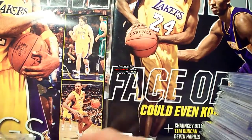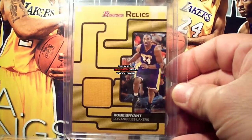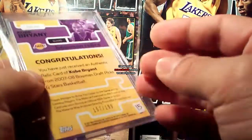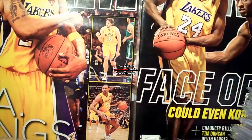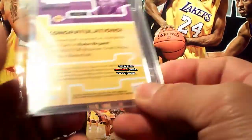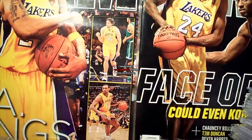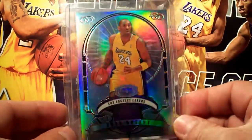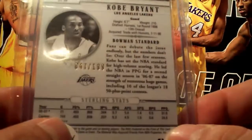Starting with 07-08. Got the Bowman Relics single jersey, the Bowman Relics dual jersey number 2/199, the Bowman Relics triple jersey number 2/99, and the Bowman Sterling Refractor jersey number 2/199.